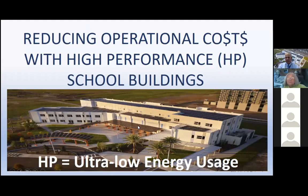Welcome everyone to the town hall for reducing operational costs with high performance school buildings. This town hall is being hosted by the League of Women Voters of Florida's Clean Energy Committee. We've been hosting these town halls for over six months to share the very exciting message of the success that Mark Clinch has had building very low energy use buildings for his school district, the Osceola Public School District here in Florida.